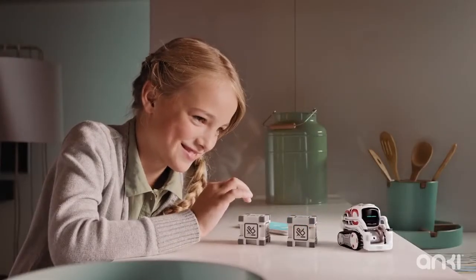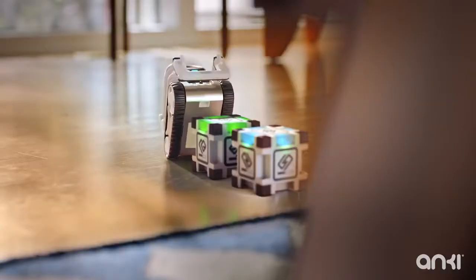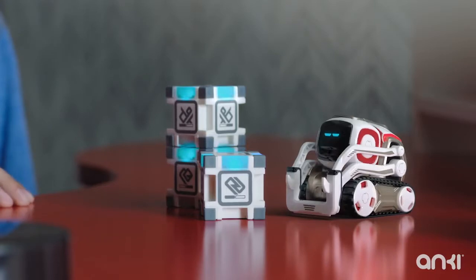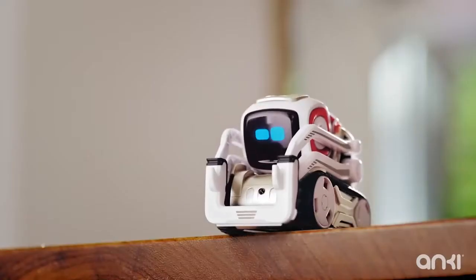When Cosmo was first introduced, he was a pioneer — a game-changer in the way we interact and engage with robots, and in our ability to create believable characters and tell stories in the real world.